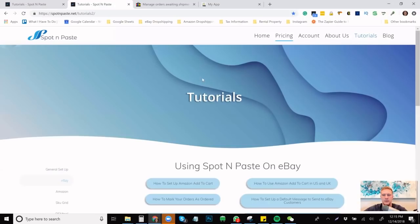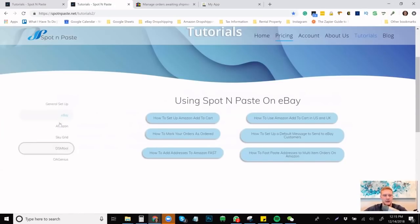I already brought up the tutorials. It has one for every single different platform they support. I know a ton of people use DSM tool — I highly don't suggest it, but they do integrate with DSM tool and AutoDS. One of the main things I use it for is Amazon dropshipping because it's just great to have. I don't think there are any other tools out there that do this for Amazon dropshipping. I just canceled Smarty Drop completely about two weeks ago, so my VAs are transitioning — I taught them Spot and Paste a couple days ago and they could be using it at the moment.